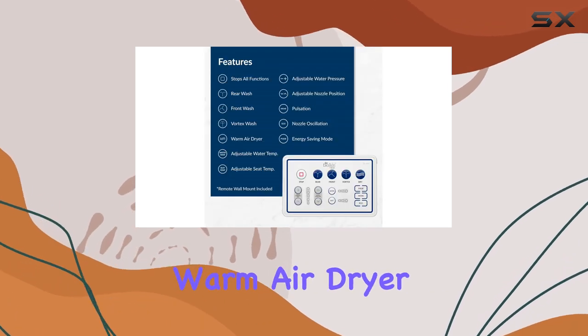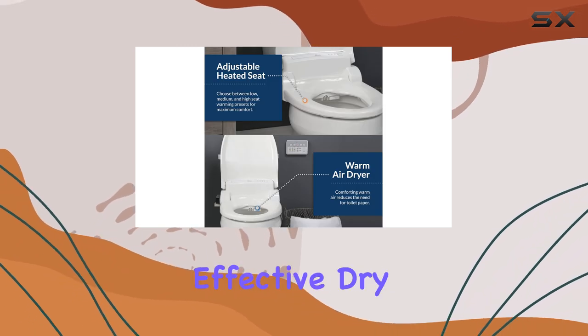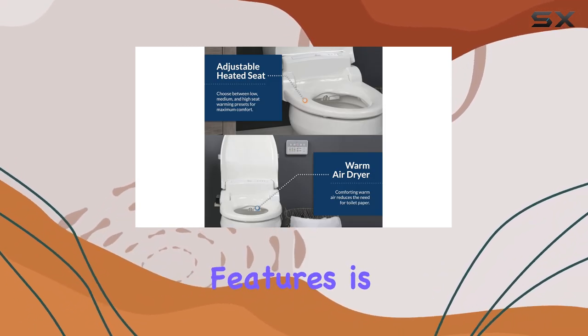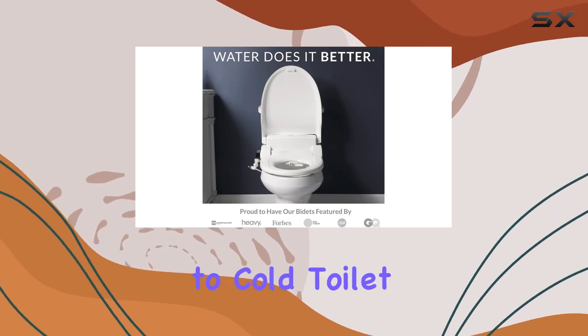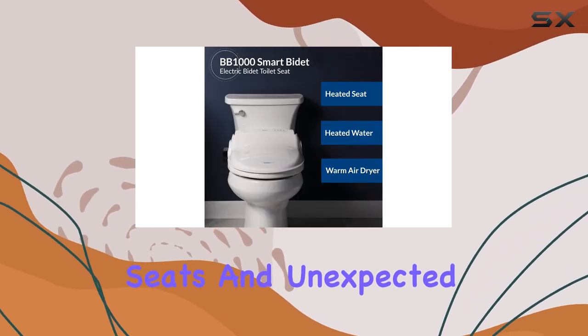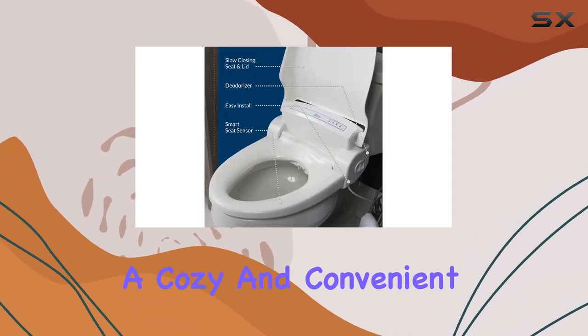The integrated warm air dryer takes comfort to the next level, providing a gentle and effective dry. One of the standout features is the heated, slow-close toilet seat. Say goodbye to cold toilet seats and unexpected slams — this bidet seat offers a cozy and convenient experience.